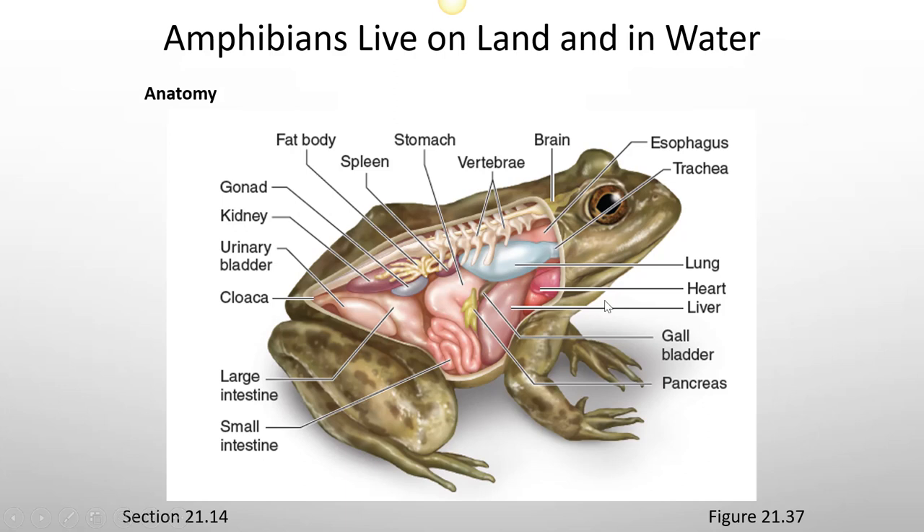The basic anatomy of a frog includes the esophagus, the trachea leading to a lung, a heart, liver, gallbladder, pancreas, stomach, small intestine leading to large intestine, and a cloaca at the end. They have a urinary bladder attached to the kidney, fat bodies that allow energy storage, a spleen, the brain, and vertebrae.